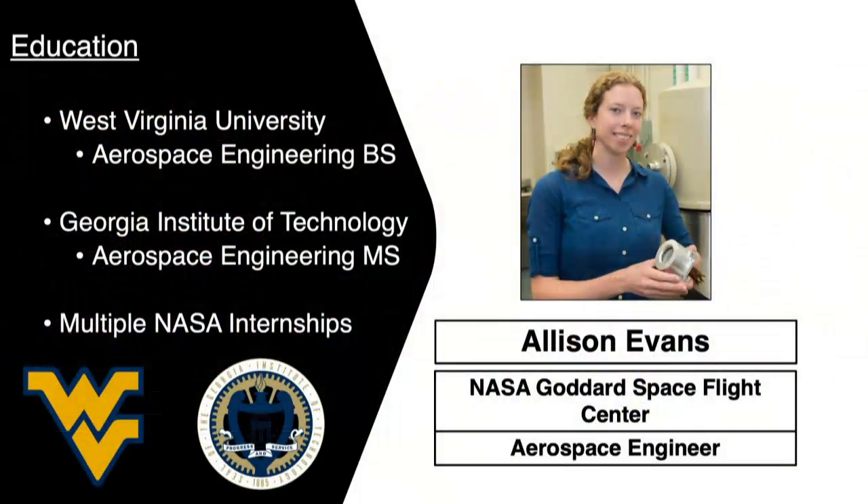I'm Allison Evans. I am an aerospace engineer at NASA Goddard Space Flight Center. I got my undergraduate degree from West Virginia University in aerospace engineering, and then I went to grad school for my master's degree at the Georgia Institute of Technology, also in aerospace engineering. Along the way, I had multiple NASA internships, which really helped to supplement that education.